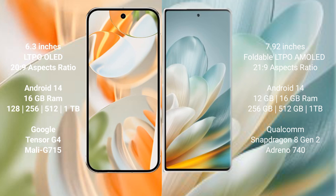Google Pixel 9 Pro runs on Android 14. It comes with 16 GB RAM and 128 GB, 256 GB, 512 GB, or 1 TB internal storage, powered by the Google Tensor G4 processor with Adreno 715 GPU.